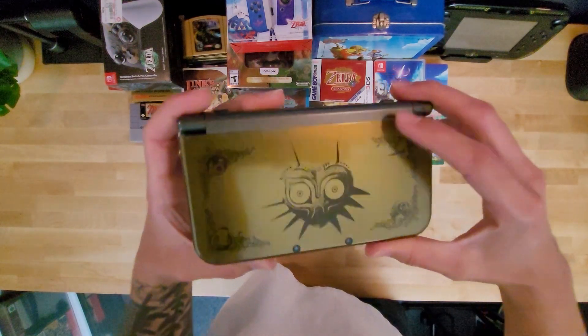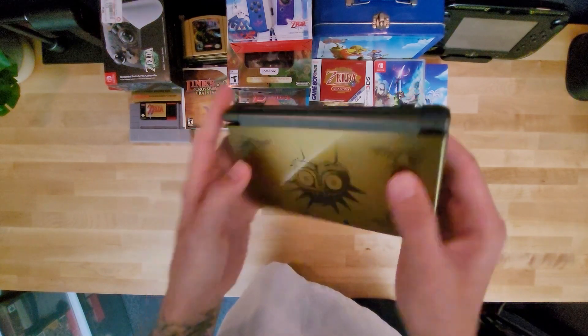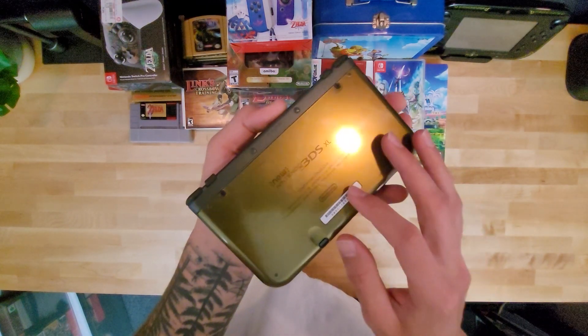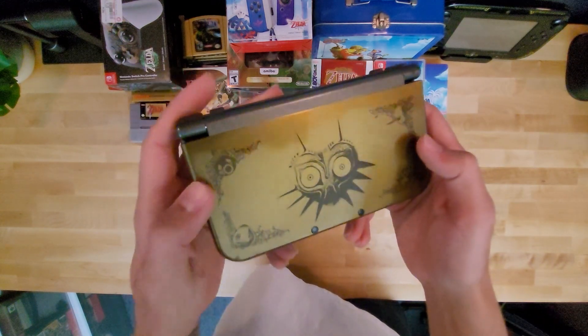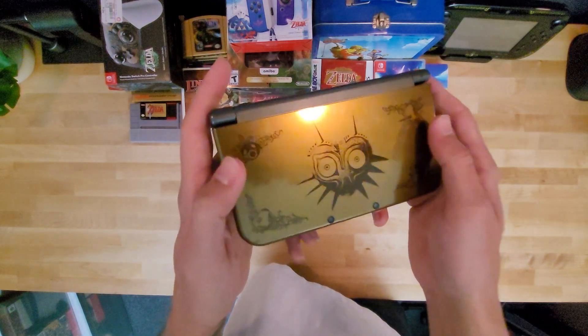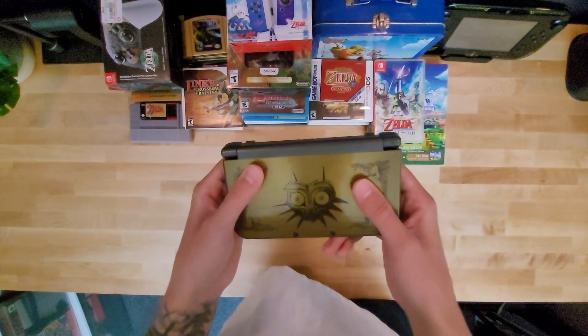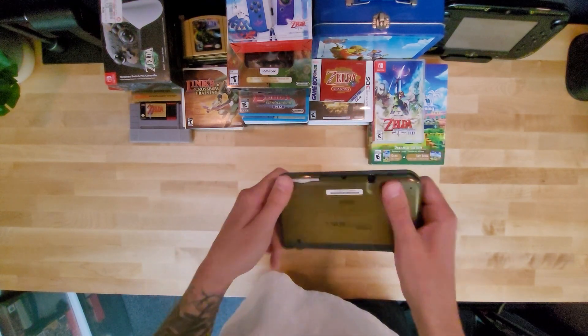I've got the Majora's Mask 3DS. It's the one I used as soon as I got it. Still gold. It's got the masks on the front — Goron, Fierce Deity, Zora, Deku, and then Majora's Mask. Love this system. It has been through a lot — backpacks, bags, vacation, trips.